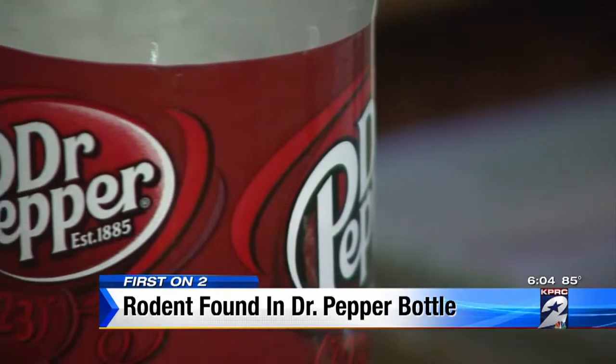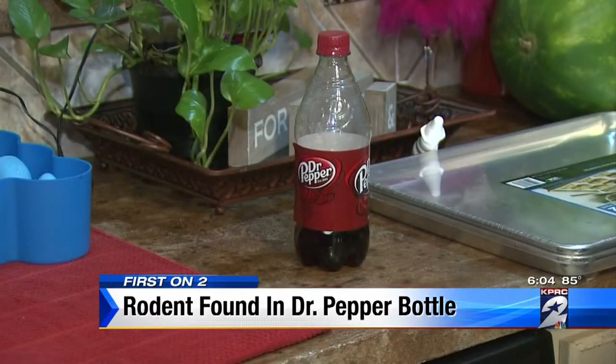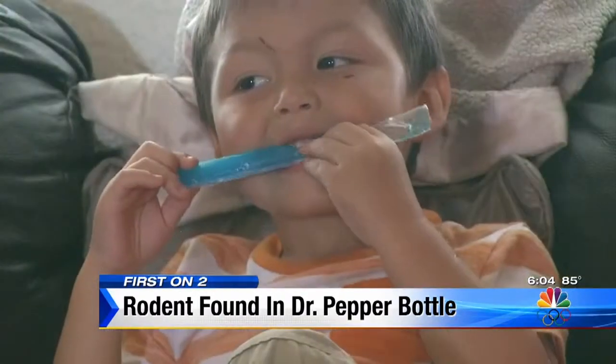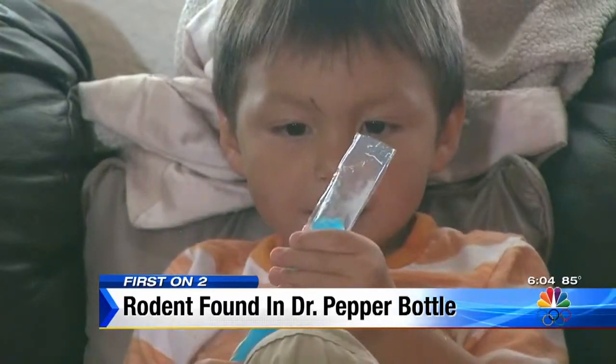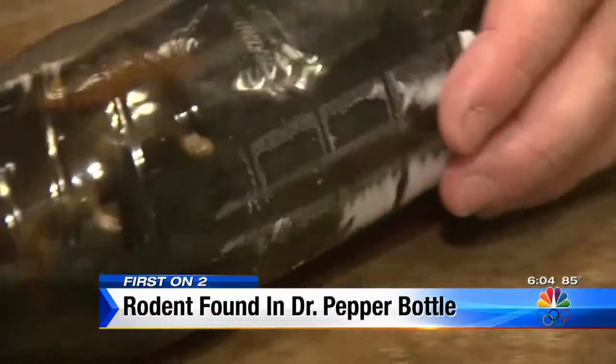It's known as the oldest soft drink in the U.S., and now it's also the most repulsive, at least to one Katy family. You get grossed out when you see it. John Graves says after his 3-year-old grandson drank half of this 20-ounce Dr. Pepper, they found what appears to be a rodent inside.